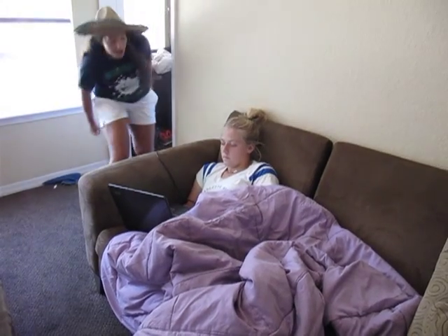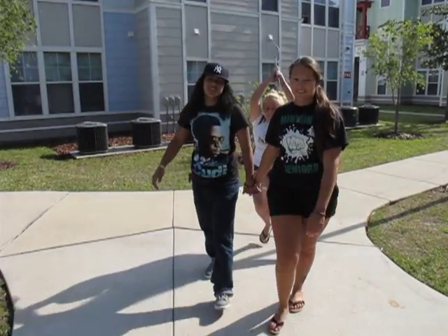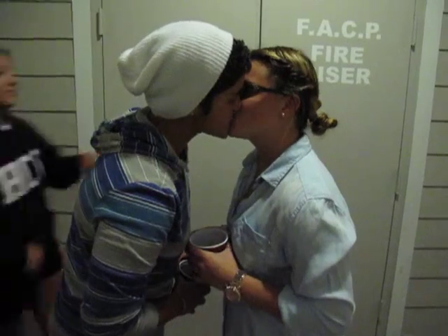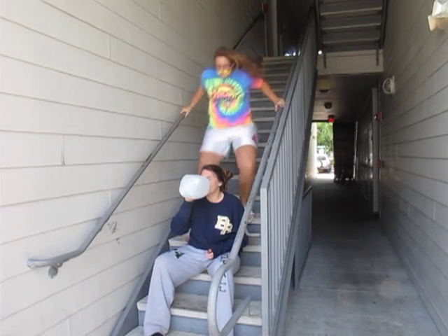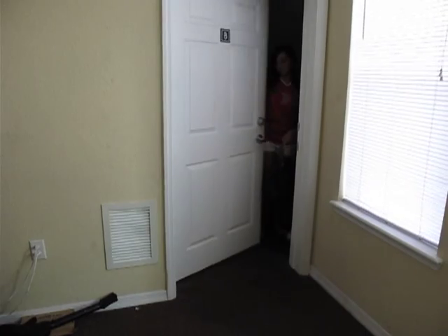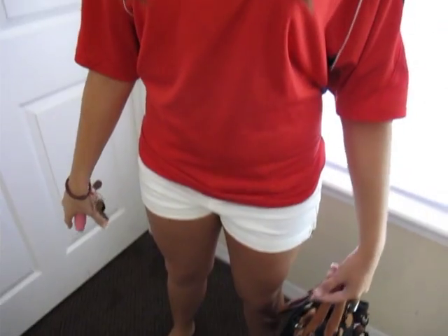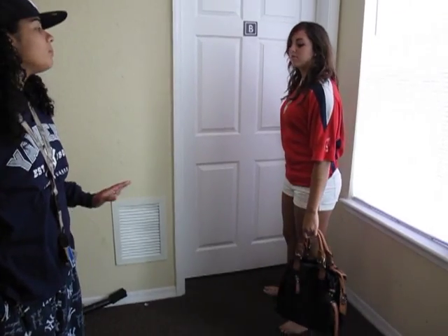WWKHD — what would Kevin Hart do? If you find yourself in a situation where there is lesbian activity going on and you want to stop it, just think to yourself: WWKHD. What would Kevin Hart do? Stop that, that's gay.